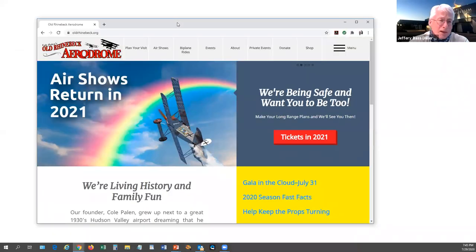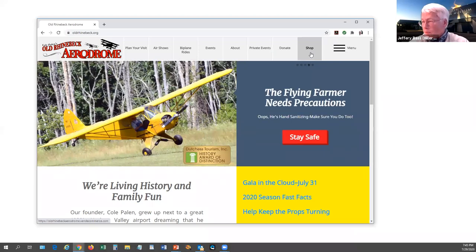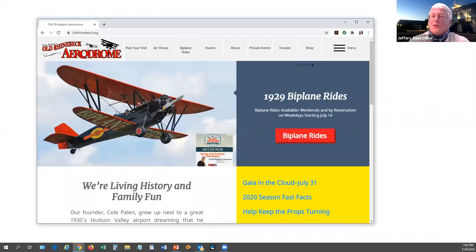The Old Rhinebeck Aerodrome in New York is a museum north of New York City in Rhinebeck that has all World War I vintage aircraft and others. They fly almost every weekend. If you really want the ultimate experience of going to a flying replica museum, the Old Rhinebeck Aerodrome is the place to go — they do World War I aircraft air displays.